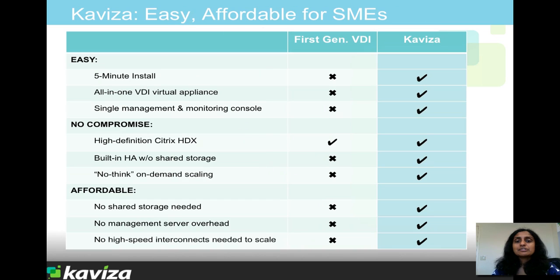Kaviza makes virtual desktops very easy to deploy and very affordable, and it gives you all the core features you need in a virtual desktop solution, including on-demand scaling, high availability built-in, and rich user experience with the Citrix HDX protocol.